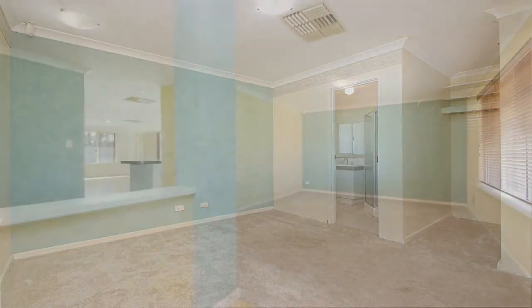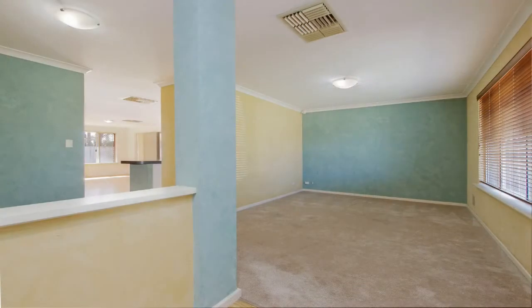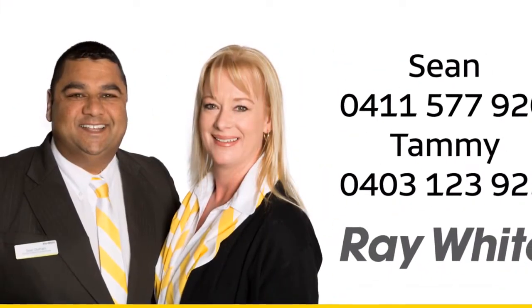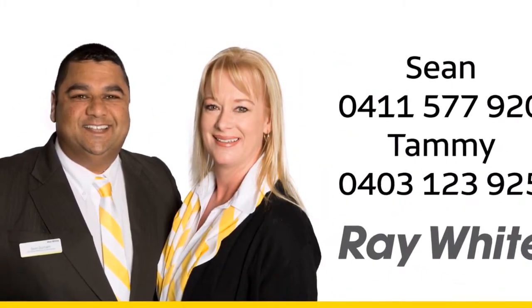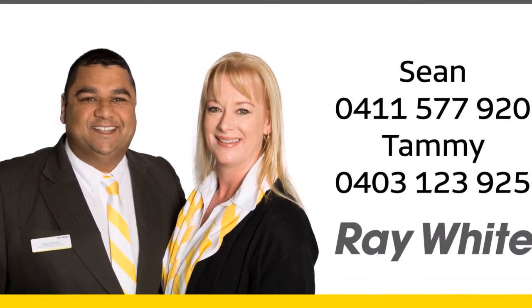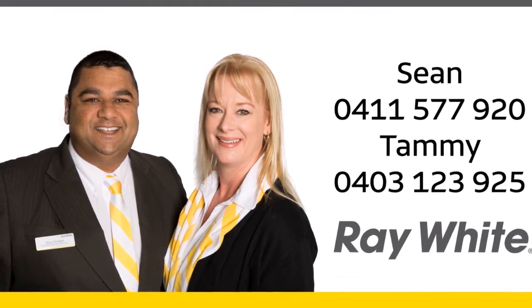Properties are not lasting long in this part of Beechborough. For more information on this beautiful home or a personal viewing, call Sean on 0411 577 920 or Tammy on 0403 123 925.